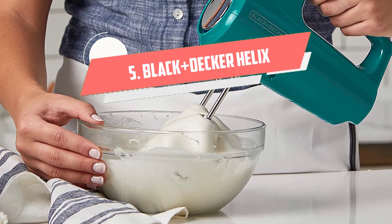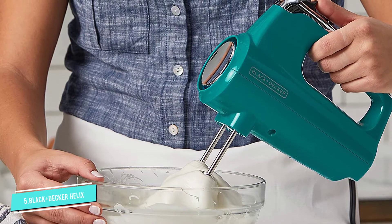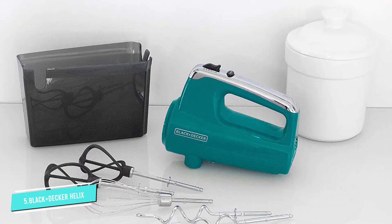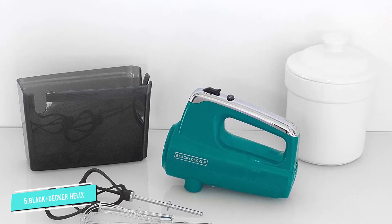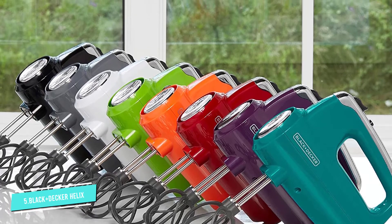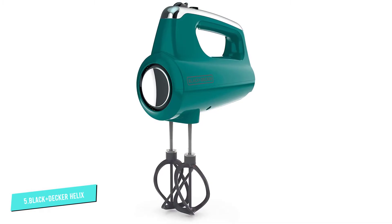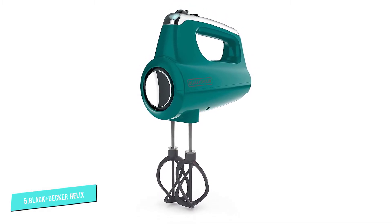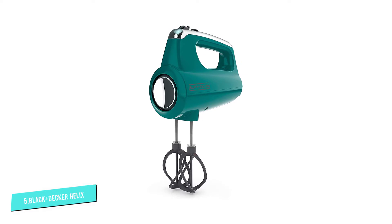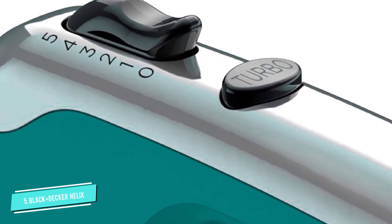Number 5: Black+Decker Helix Performance Premium. If you're looking for a faster, easier way to mix cake batter, whipped cream, and soft doughs, but you don't want to spend a lot for functions you'll never use, this mixer fills the bill. It's got an ergonomic design and nylon helix beaters that offer two times more surface area than your typical wire beater. Our tester highly recommended it for those on a tight budget looking to use it occasionally. The Black+Decker Helix Mixer is lightweight so it's not tiring to hold, and it has five speeds so you can start slow and work your way up to a faster speed for whipping or beating. The power boost button increases the power until you release it, so you can power through lumps and then continue mixing at the original speed.